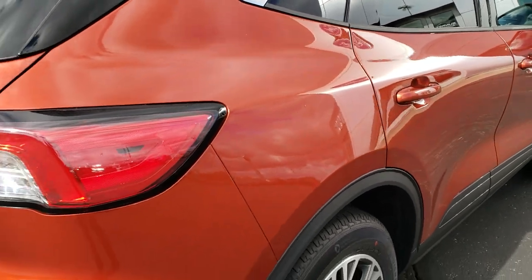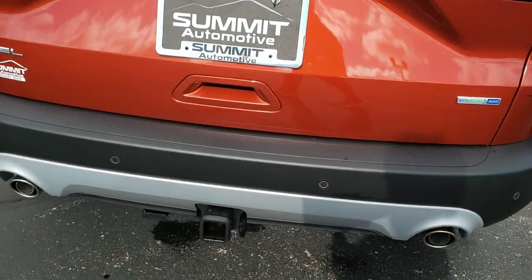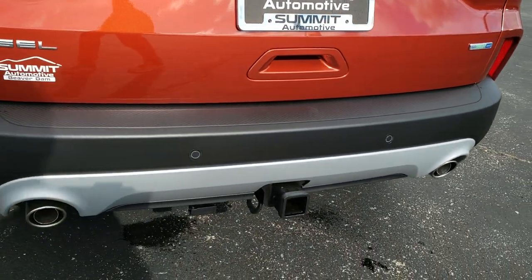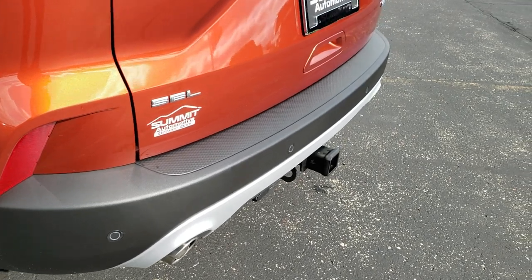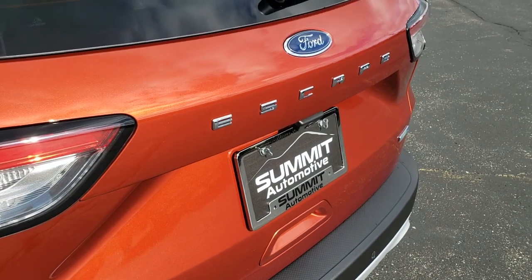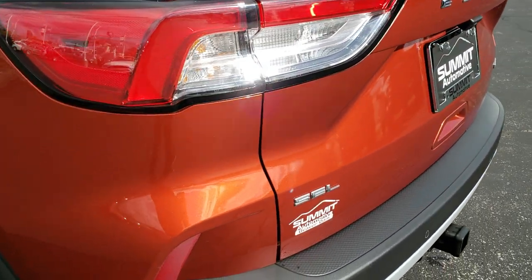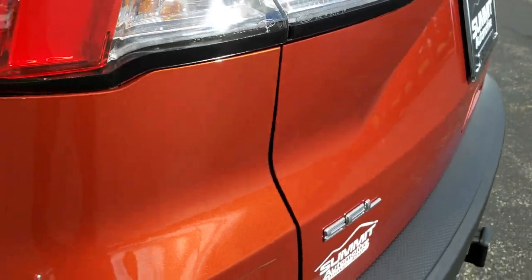Coming around to the back here, this one does have the chrome-tipped dual exhaust. It has the tow package with the receiver hitch and 4-pin wiring. The backup sensor is part of the blind spot monitoring. There's Escape block lettering on the back, and you can really get a good idea of that Sedona Orange metallic paint back here.